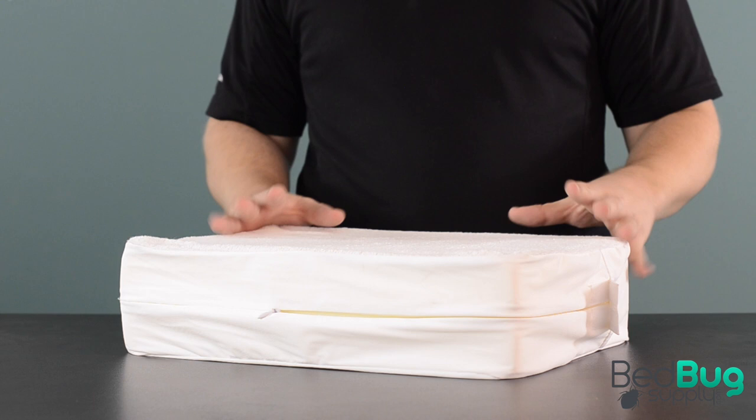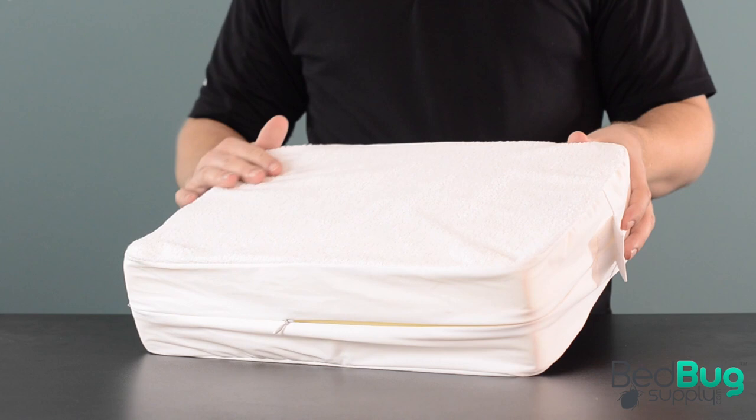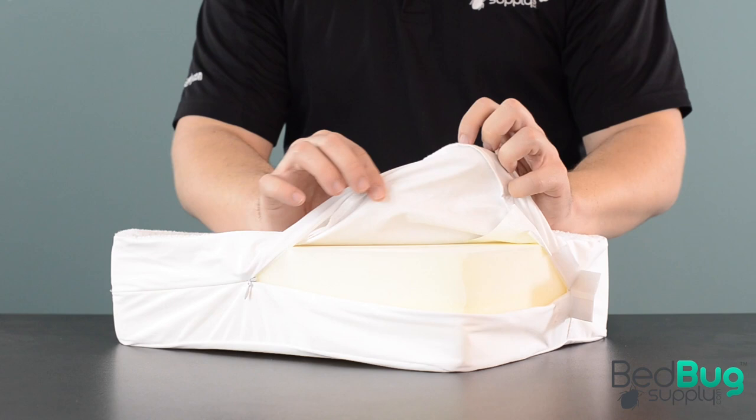The encasements themselves are exceptionally well made. Every component was chosen by SafeRest so that the product line could live up to that premium name. The sleeping surface is cotton terry cloth, which is naturally absorbent, completely noiseless, and soft to the touch. Under that surface is a breathable, hypoallergenic, waterproof membrane layer.